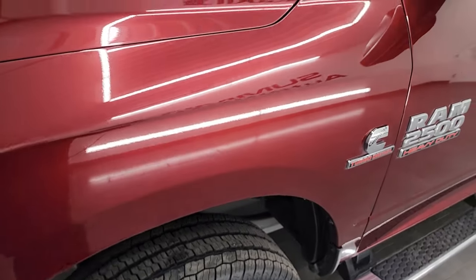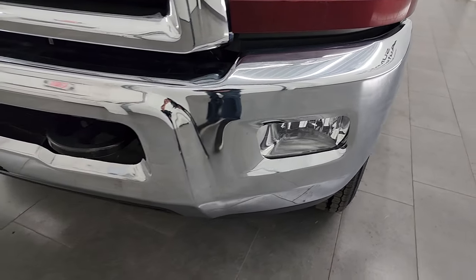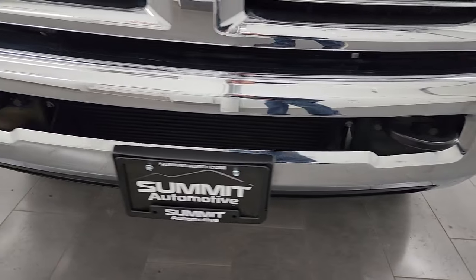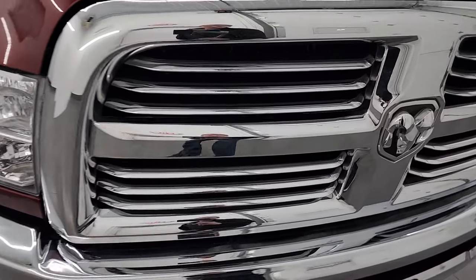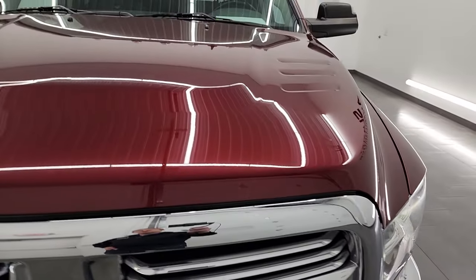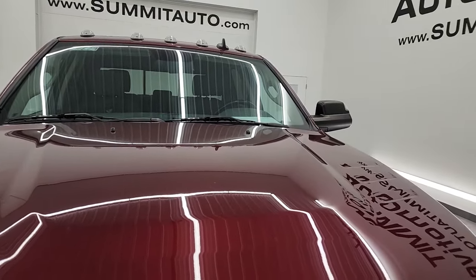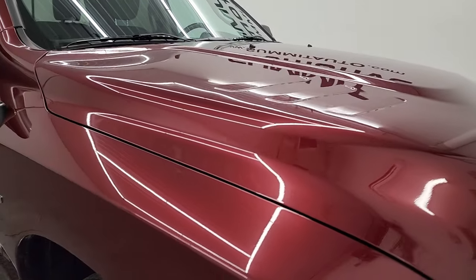The front fender is in excellent condition, headlight lenses are nice and clear, and it does come with factory fog lights. The front bumper is in excellent shape — I didn't see any major dents or dings. You get the chrome-trimmed grille, which is in really nice condition, cab lights up top, and the hood is in fantastic condition with no major dents or dings.